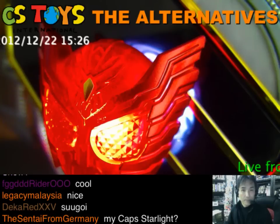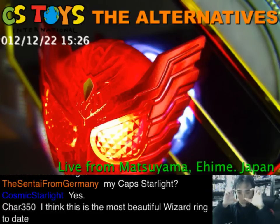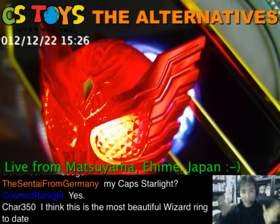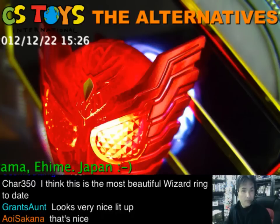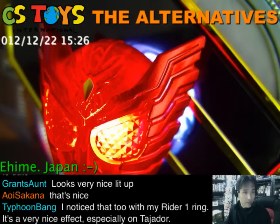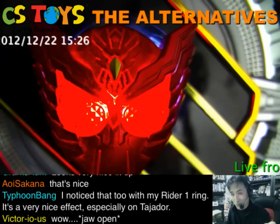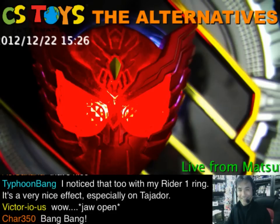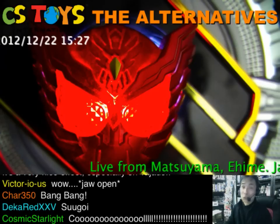Look at that — it looks so beautiful with the lights. Not just his eyes glowing, but the entire mask has the lights coming through. Nice light-up effect. Paco Maki did a very good job on these pictures. So cool.